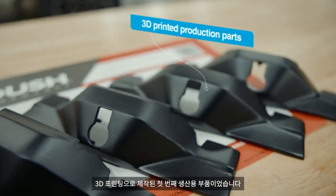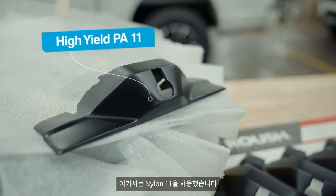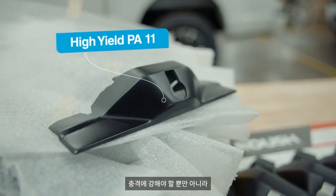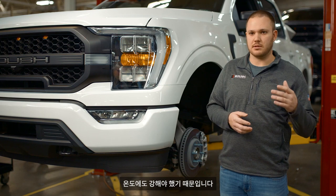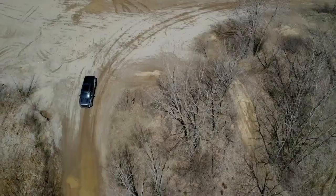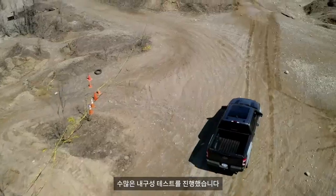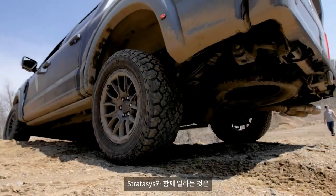This was our first production part that was 3D printed. We use nylon 11 for this application because it had to be impact resistant as well as durable for different temperatures — like hot weather, freezing temperatures. We've done a lot of durability testing and it's been able to handle everything we've been able to throw at it.